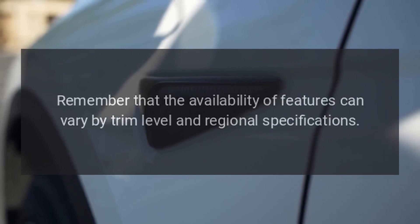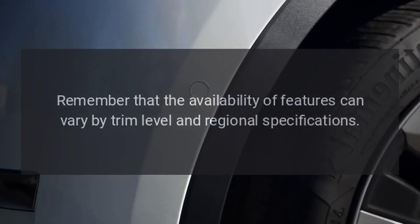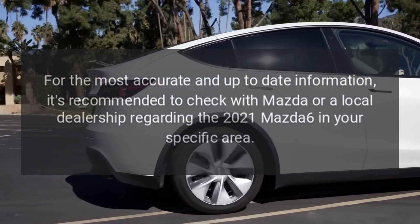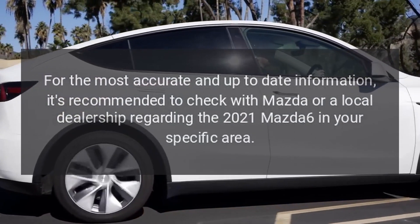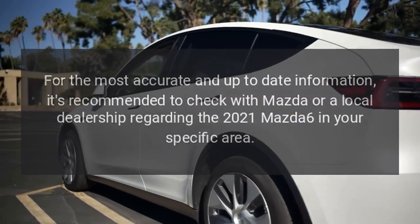Remember that the availability of features can vary by trim level and regional specifications. For the most accurate and up-to-date information, it's recommended to check with Mazda or a local dealership regarding the 2021 Mazda 6 in your specific area.